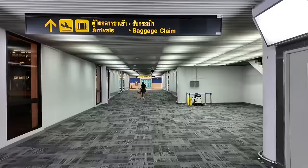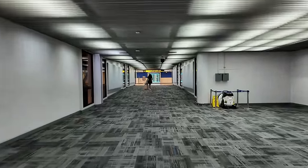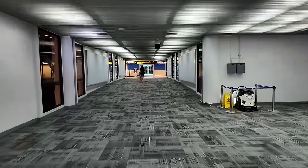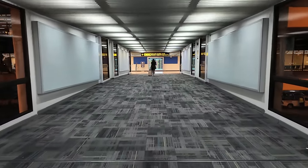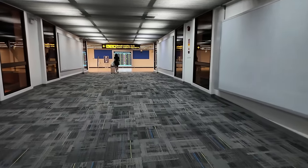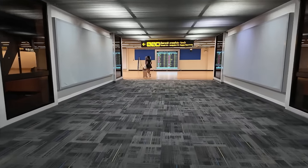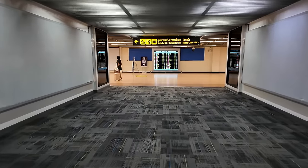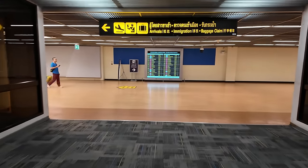Let me show you around the airport since we're usually at Suvarnabhumi. This is what Don Mueang looks like — it's actually the old airport of Bangkok. Suvarnabhumi is the newer one. Don Mueang is quite quiet compared to Suvarnabhumi. Let's go through immigration!